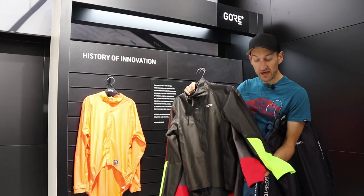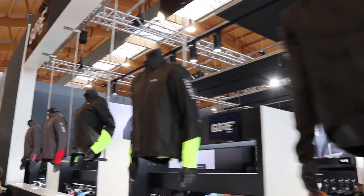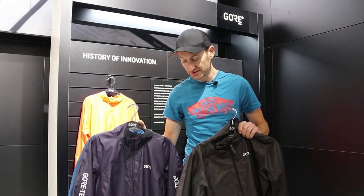The fabric does add a bit of weight to the jacket, but not much — just a few grams. It's still one of the lightest jackets currently available on the market. That's one of my highlights from the Eurobike show — Gore ShakeDry, now available in colours. Look out for these on the site very soon.